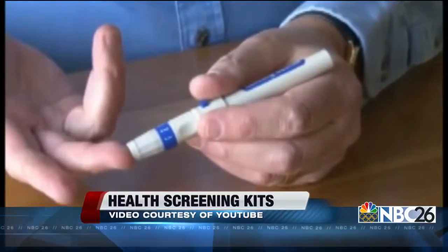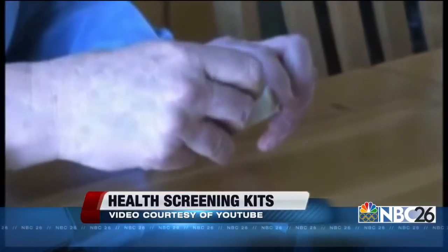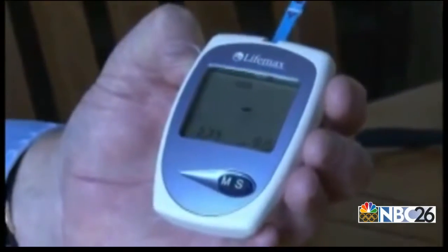And while keeping tabs on your personal health is something any medical professional would support, the quicker you get into medical care, the better your health outcomes are going to be. But there are a lot of precautions about using them — as far as what to do with the numbers, whether the device is accurate or not, and how often you should be testing. Doctors hope that you keep them in mind when you wrap up a test.